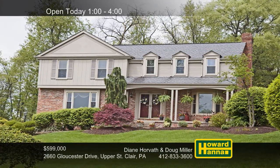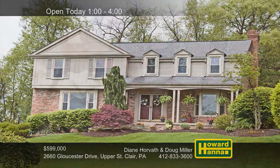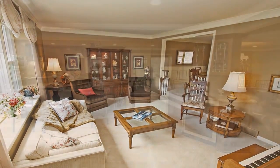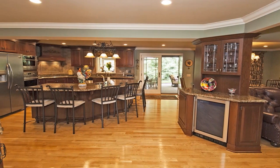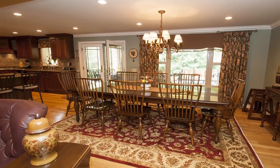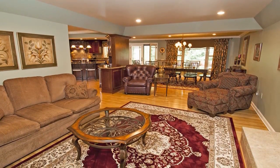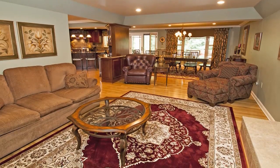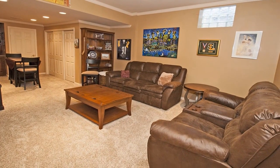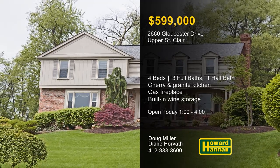Displaying attention to detail throughout, this updated four-bedroom, three-and-a-half bath home rests on a park-like cul-de-sac lot in Upper St. Clair. Crown molding encircles the sunken living room, whose bay window scatters light across its neutral carpeting. The spectacular island kitchen features cherry cabinets, granite counters, and stainless appliances. It's open to a spacious breakfast area and a convenient first-floor laundry with doors to the deck. Hardwood flooring welcomes you to the inviting family room, where you can curl up in front of a gas fireplace. The finished lower level is home to a game room, built-in wine storage, and a second fully-equipped kitchen. Discover all this home has to offer at today's open house with Diane Horvath and Doug Miller.